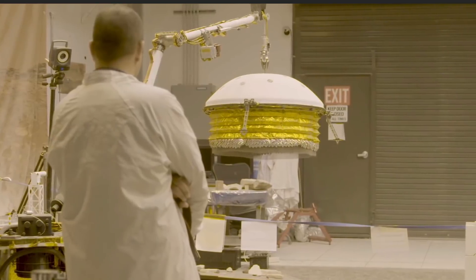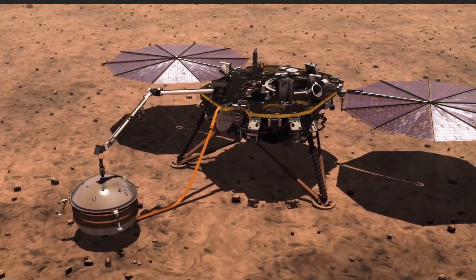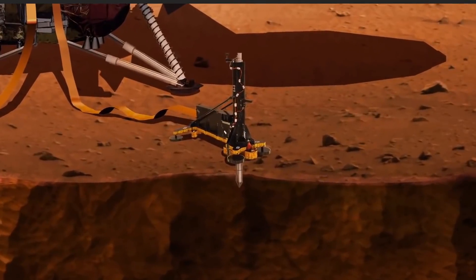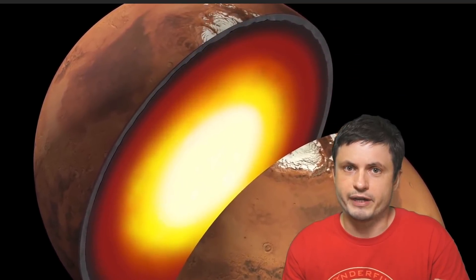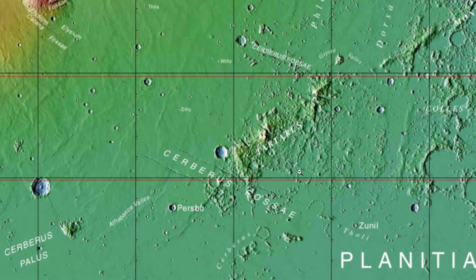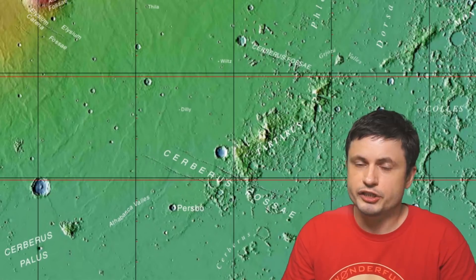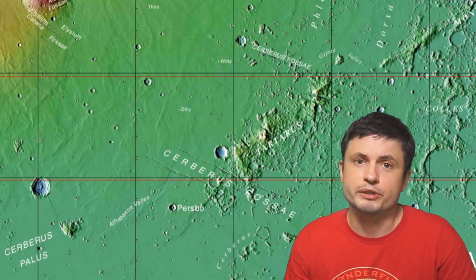Despite this, the SEIS — the Seismic Experiment for Interior Structure — was able to record close to 800 different Marsquakes in the last couple of years, which allowed the scientists to very thoroughly study the structure of Mars, at least from the region where the probe is located. The probe is located in a region known as Elysium Planitia, very close to a feature known as Cerberus Fossa. It just so happens that the vast majority of all Marsquakes detected by the mission came from this unusual region.